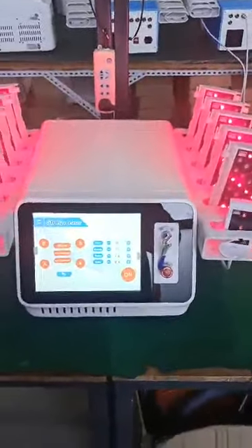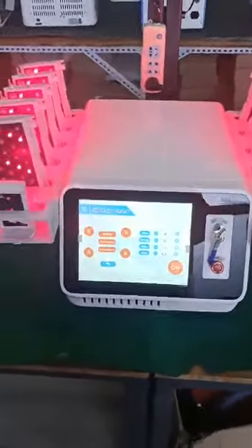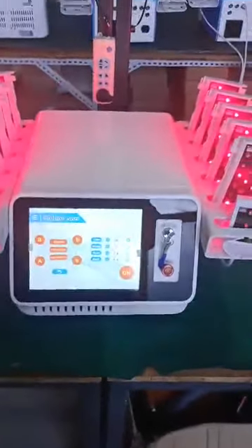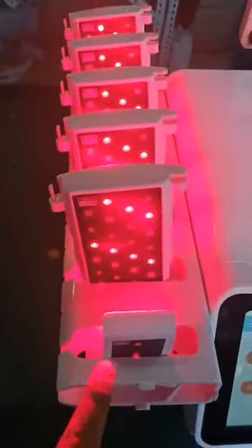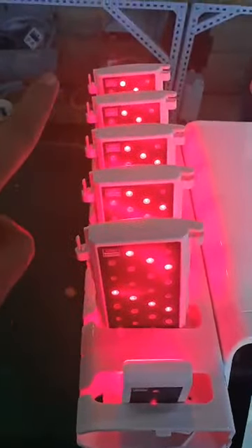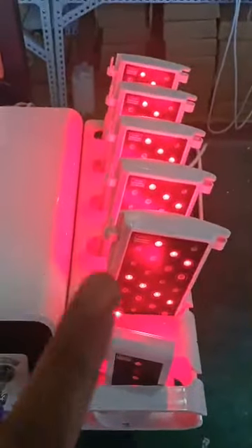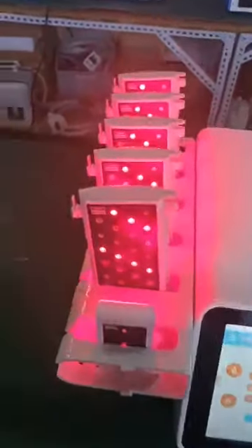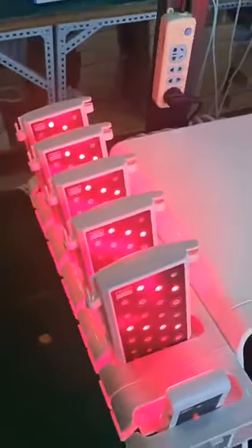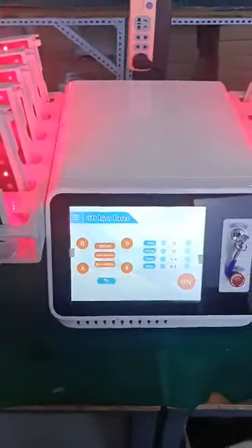This is our 5D portable lipo laser machine with 12 paddles. You can see that six are here — one, two, three, four, five, six — and six are here — one, two, three, four, five, six. Total 12 paddles. A very powerful machine with an amazing style.